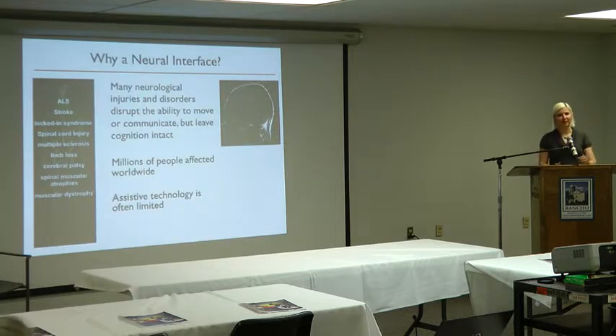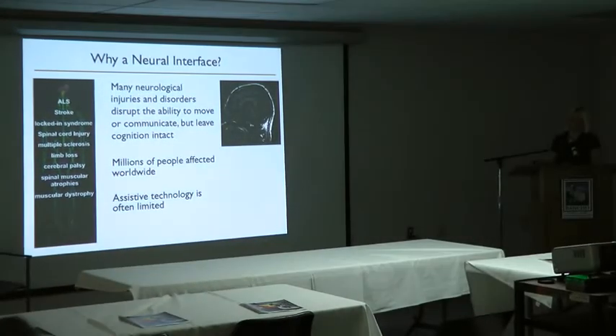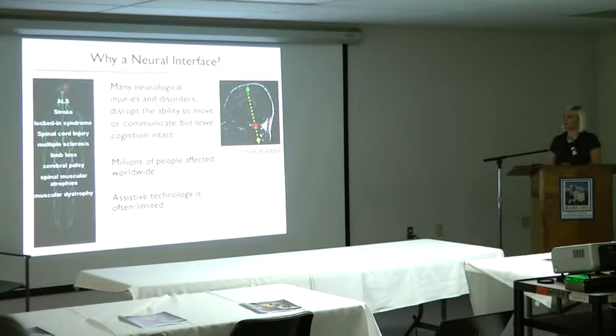So why do we want to create a neural interface? There are a lot of neurological injuries and disorders such as ALS, stroke, spinal cord injury and so forth that disrupt the ability to move or communicate but that leave cognition intact. There are millions of people affected by these disorders worldwide and assistive technology is often very limited. Traditional assistive technology relies on residual motor function, and rehabilitation helps to some degree, but if the person is completely locked in or has ALS where the disease just gets worse and worse, we can't really use just a physical input to the assistive device.